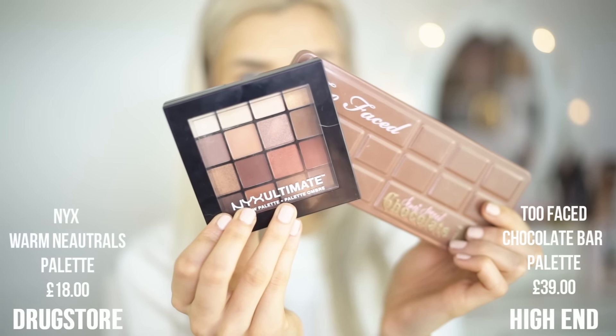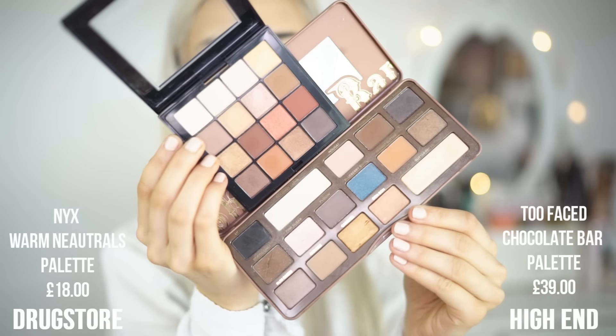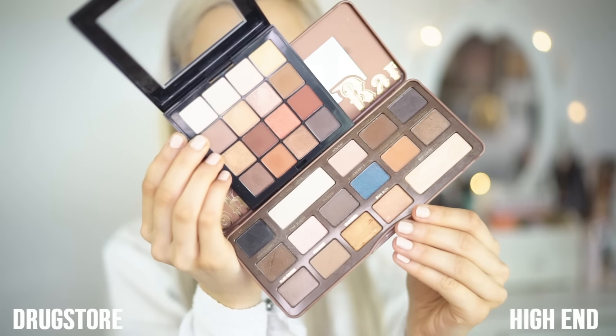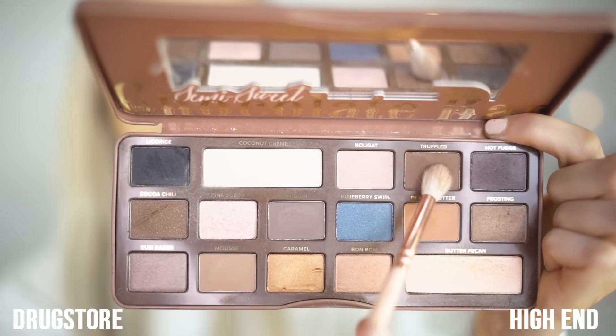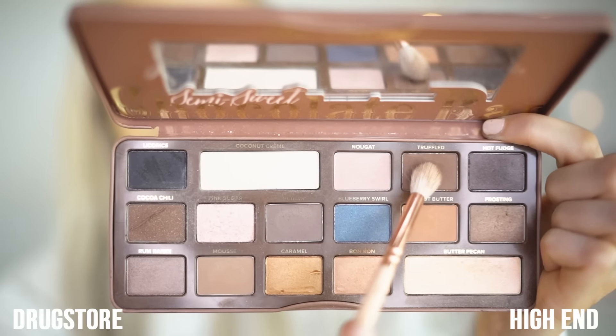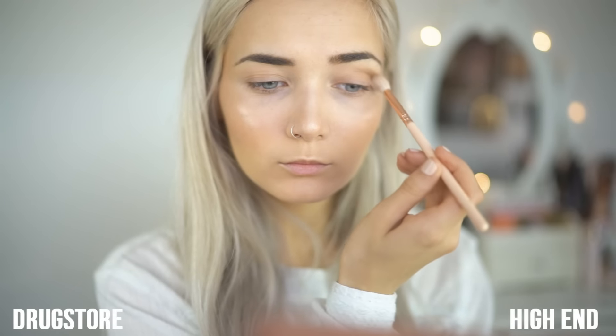Up next on the eyes, on my high-end side I'm using the Too Faced Chocolate Bar palette, and for my drugstore side I'm using the NYX Warm Neutrals palette. As you can tell, the difference in price is huge. However, they both have the same amount of colours. The colours aren't a perfect match, but I've found that some of them are pretty much the same.